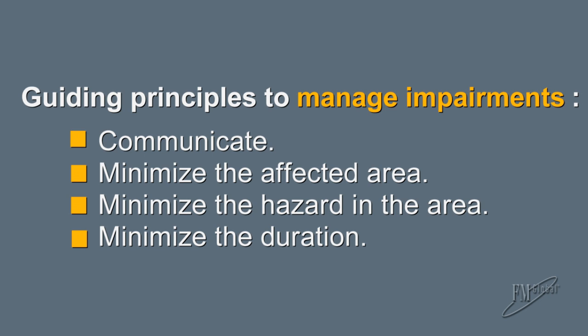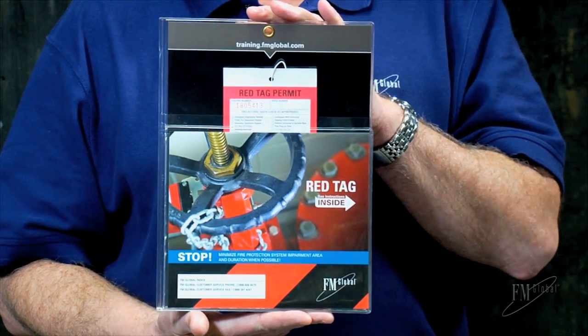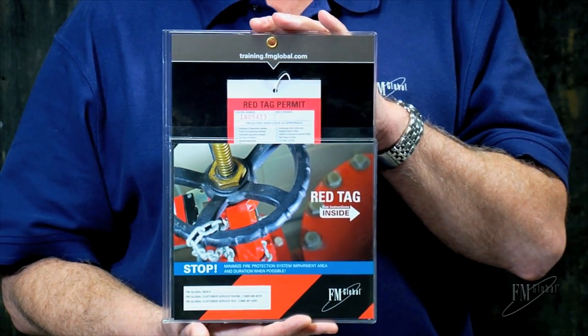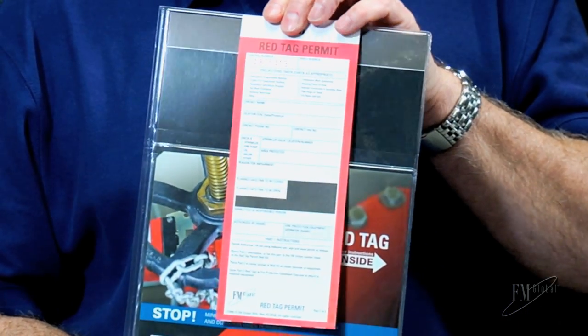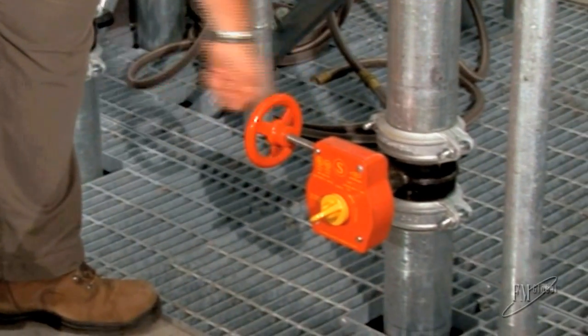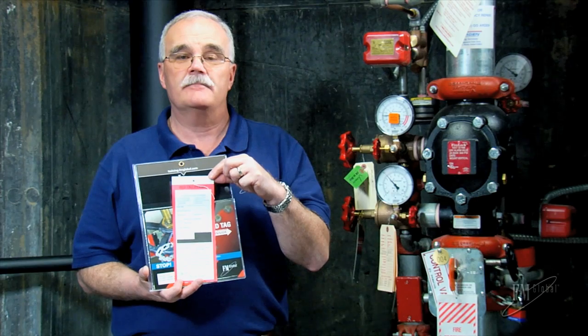These four guiding principles will help keep your facility protected. To help you manage impairments, FM Global has devised a tool — the Red Tag Permit System — which highlights all of the relevant steps and precautions that you should take before, during, and after the impairment. One of the tools in the Red Tag Permit System is the Red Tag itself. It is intended to record all of the relevant information for the particular system that is being shut down. The tag is intended to be hung on the valve that is actually closed, and it states that the fire protection is out of service. It is an indicator and a reminder that this system is impaired.